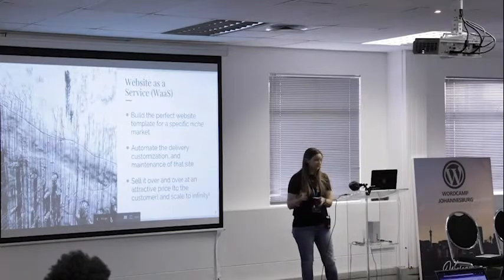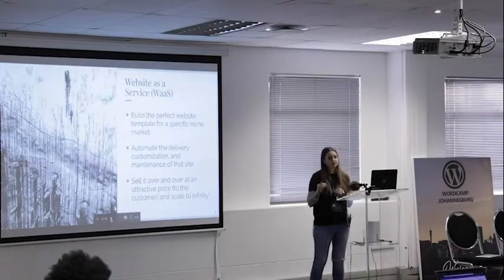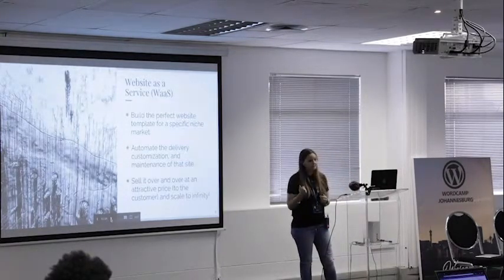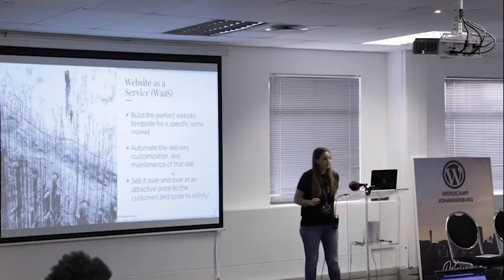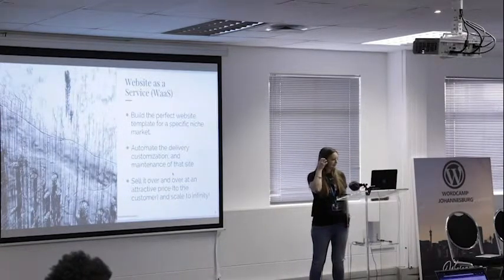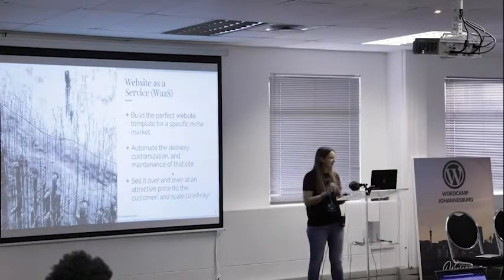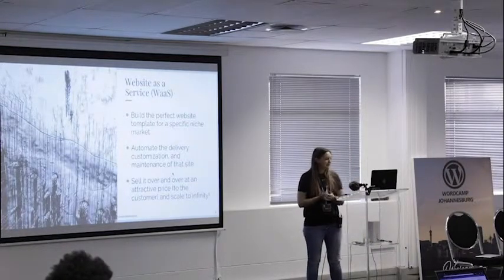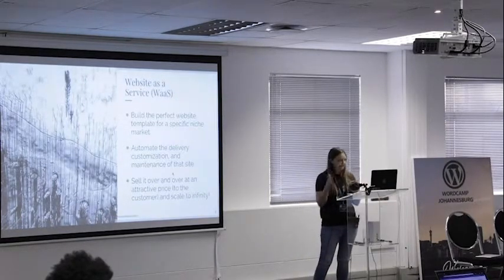In my case, I'm focusing on the photography market — lower-priced photography websites with templates focused on them. The tech stack will be standardized with the same plugins on all sites, otherwise maintaining a multisite becomes a nightmare. Everything — delivery, customization, and maintenance — needs to be automated. I use WP Ultimo for onboarding and memberships, and ManageWP for maintenance. It becomes something you can sell over and over at an attractive monthly recurring price, focused on a niche market. You can scale to infinity.